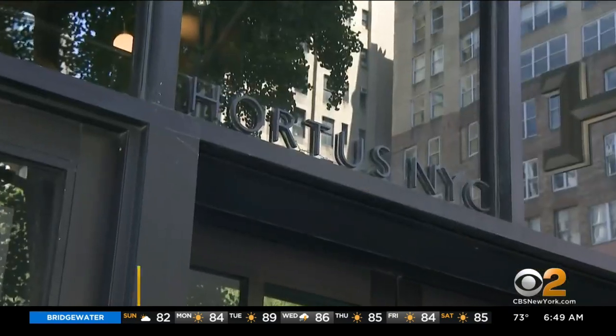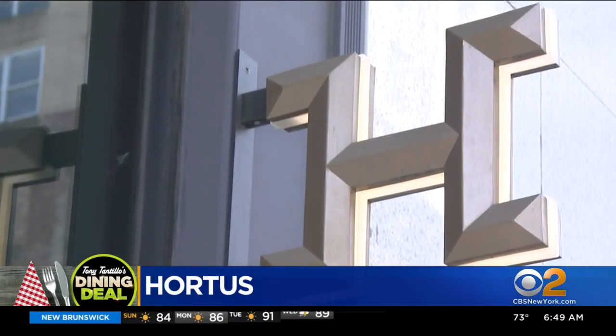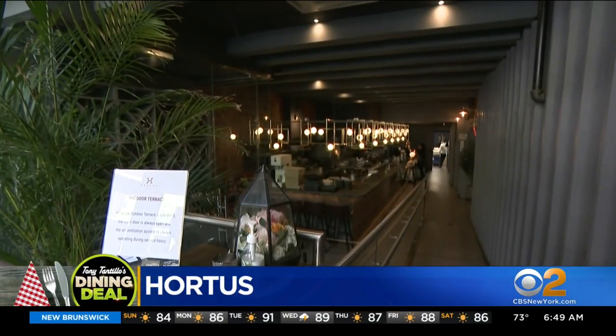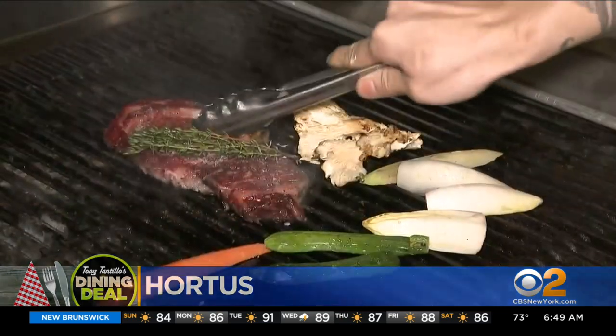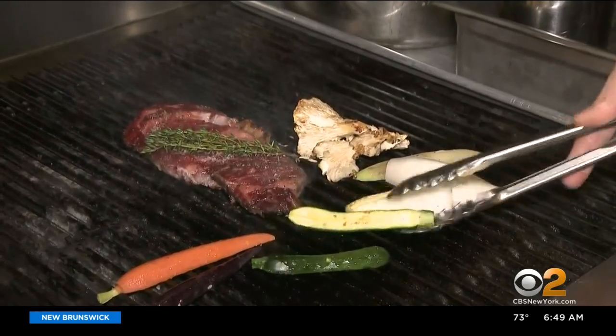There's a cool allure to Hortis, an Asian fusion spot on Fifth Avenue in Nomad. Chef Lenny Moon wields his tongs like a paintbrush to create dishes as beautiful as they are delicious.